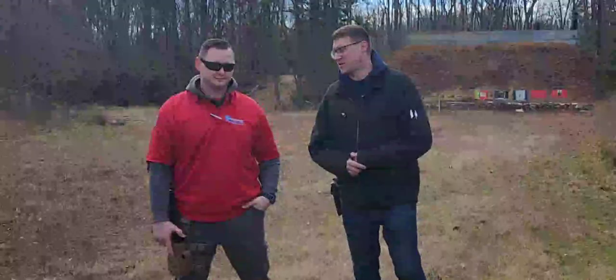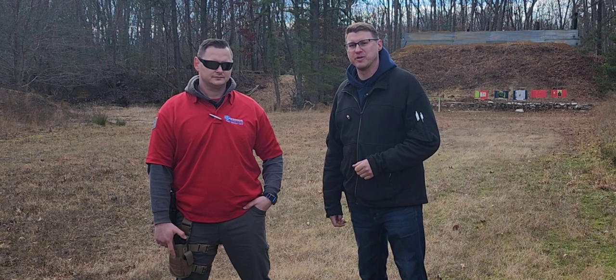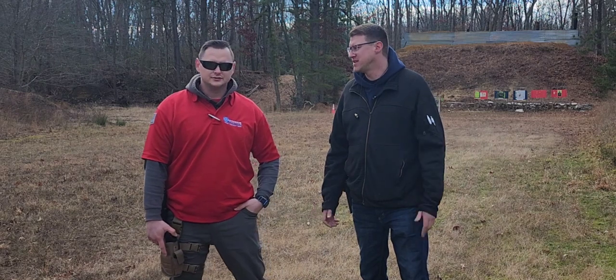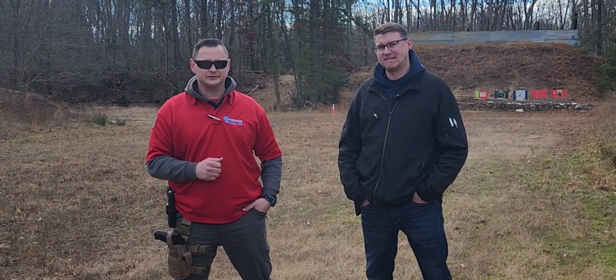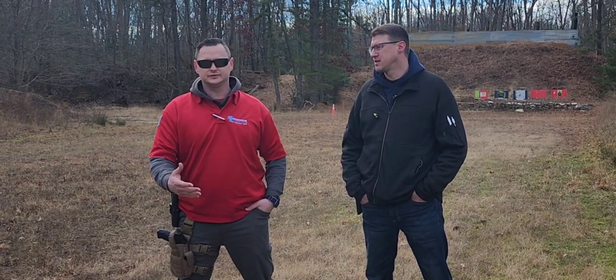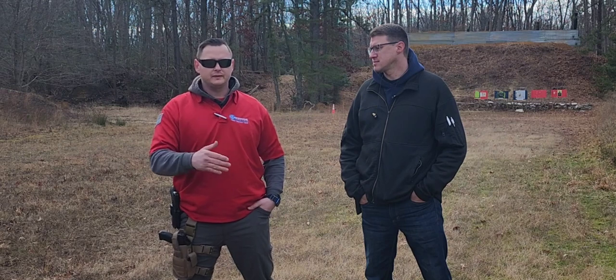I'm here with Nate from Crosshair Tactics and we're going to go through what it takes to qualify for your New Jersey concealed carry permit. My name is Nate, Crosshair Tactics. I am a certified NRA instructor for basic pistol. For New Jersey you need to satisfy the qualification of going through a basic pistol course, which with my course is done online through Zoom in the comfort of your own home, and then we come out to the range and dry fire. I make sure that all your stuff is good, that you're able to shoot on target before we even get into live firing.